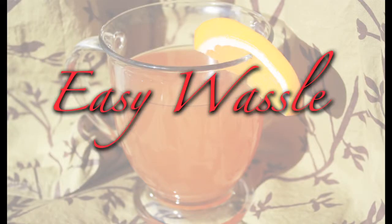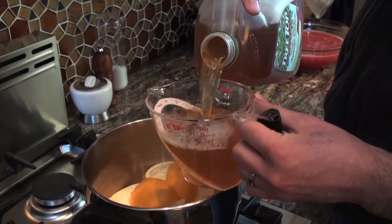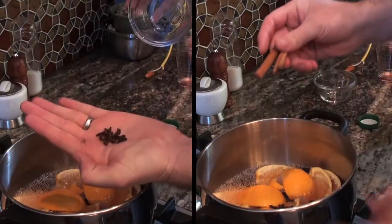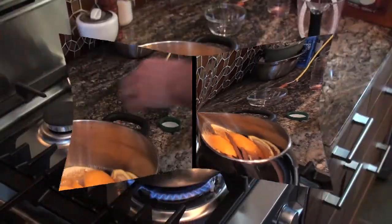Who doesn't like a cup of hot wassail to relax with? You just need four ingredients for this one. In a saucepan, combine four cups of apple cider with four orange peels, 12 whole cloves, and a few cinnamon sticks.